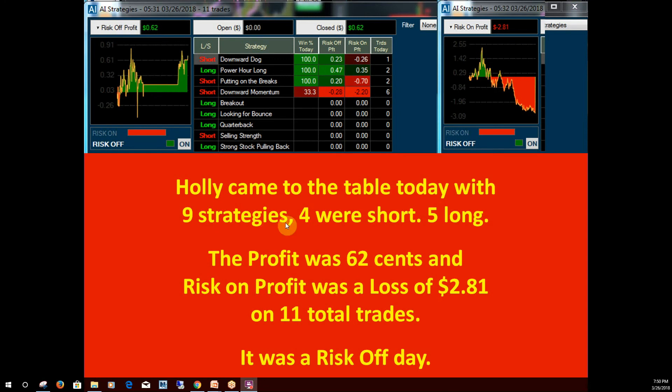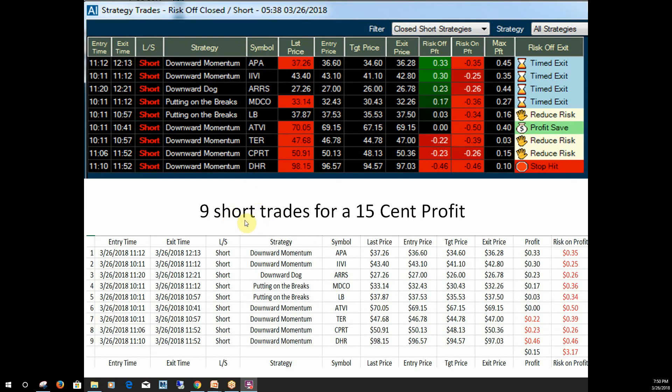Now let's take a quick look at Hawley. It was a risk-off kind of day today. Her risk-off profit was 62 cents. She came to the table with nine strategies — you can see the different strategies right here. She batted 100% on three of them, which was pretty good. She had four short strategies and five long strategies. Her total profit was 281. She had nine short trades and made a profit of 15 cents on those trades. You can see the different strategies she used and the profit she made on each one — she got out of several of them on a timed exit.